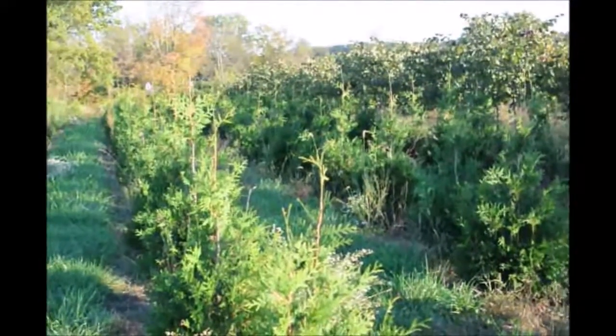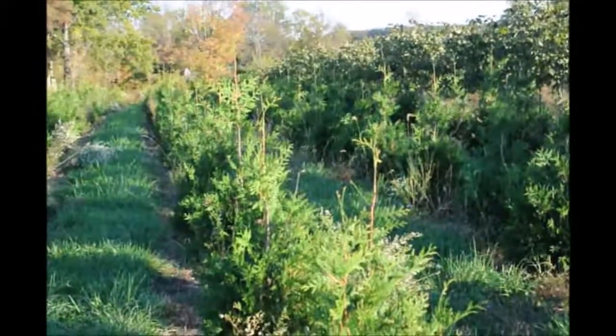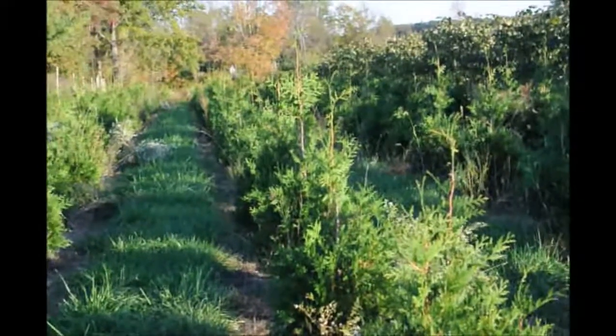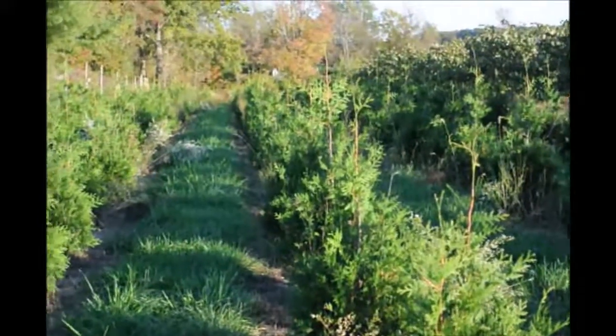When you plant the green giant and you use an adequate amount of moisture to keep them moist — not wet, and not dry — you probably won't lose one, because they're very durable. They can grow in sandy soils, they can grow in clay soils, and they also can grow underneath a walnut tree.